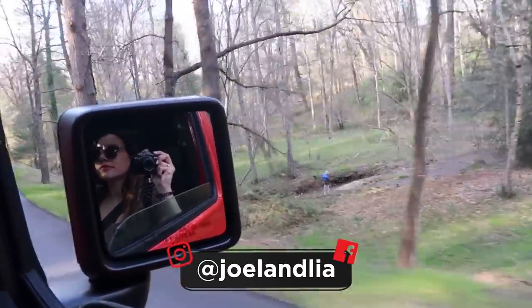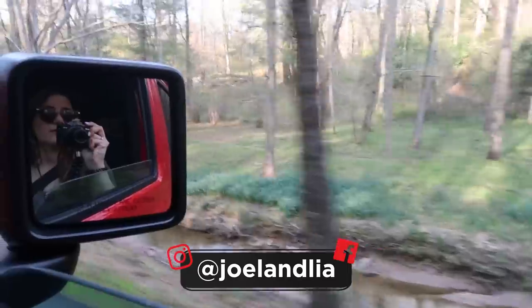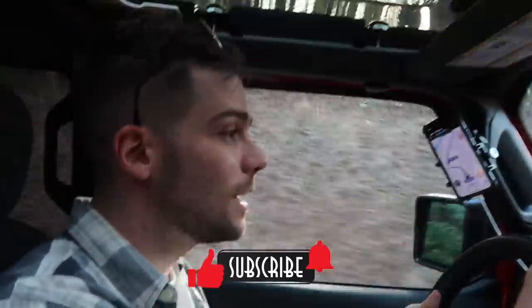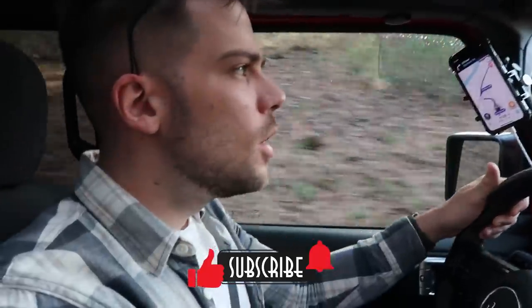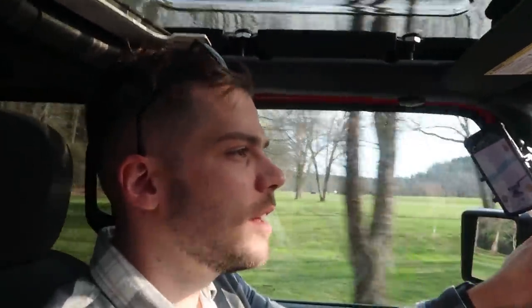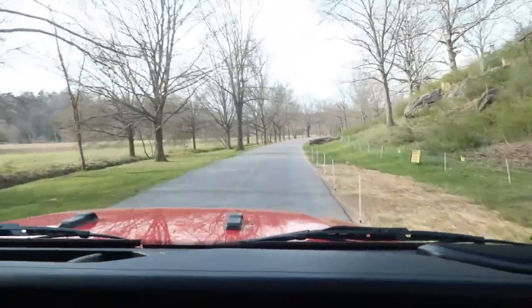There are people everywhere, just roaming about having fun. We just went over a cattle grid in a Jeep Wrangler with massive tires, though there's no cattle anywhere. The road is smooth, no oncoming traffic — it's lovely, absolutely lovely.